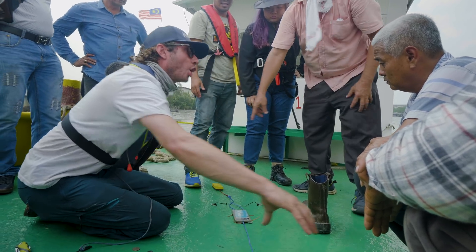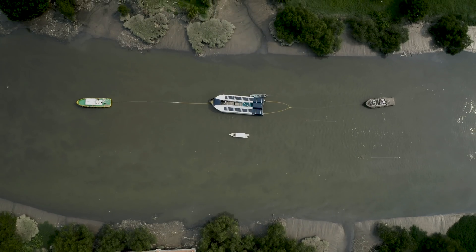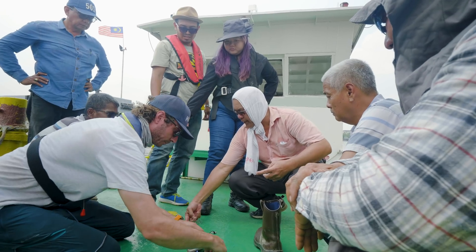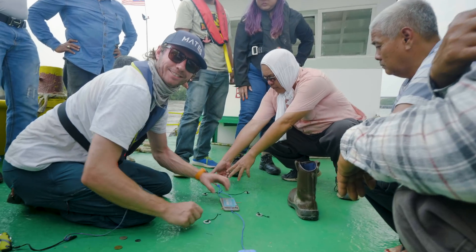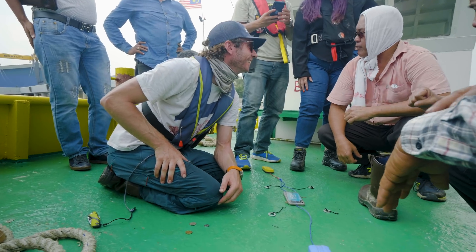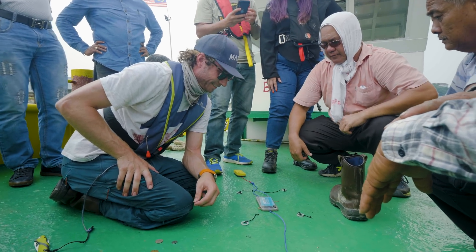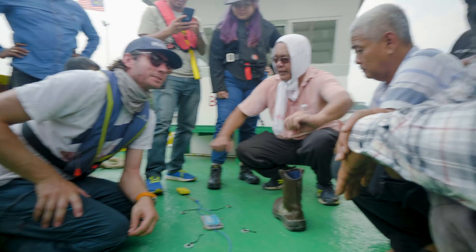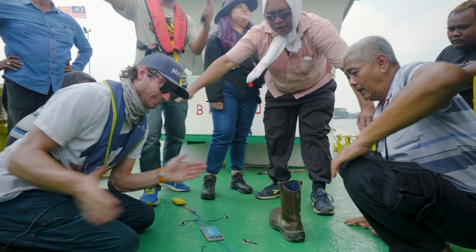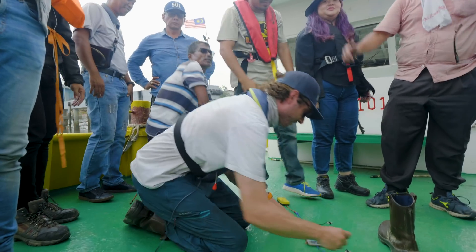And the tug boat — control, control. The boat stays here. Don't go back, don't go back. Understand. Very good. Alright, let's go.